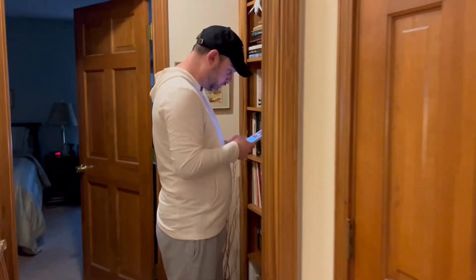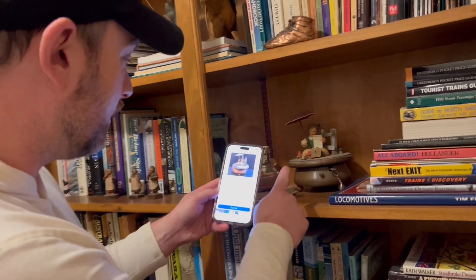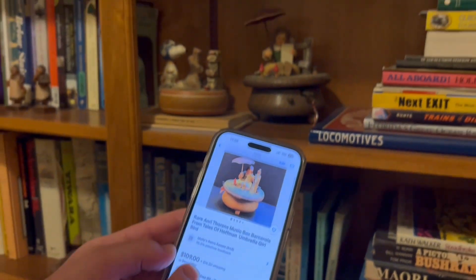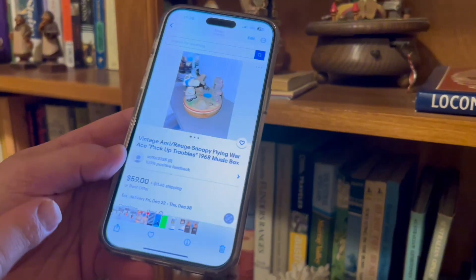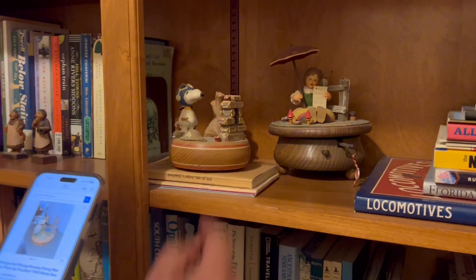Let's see what Johnny found over here. This Henry Thorns music box goes on eBay for $109. And this Snoopy is from 1968 and goes for around $60 on eBay — so almost $200 right here on this shelf.